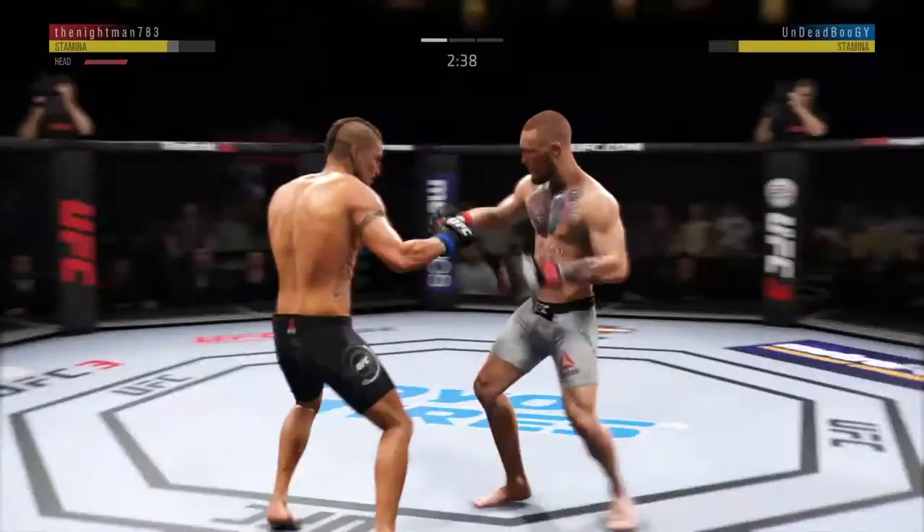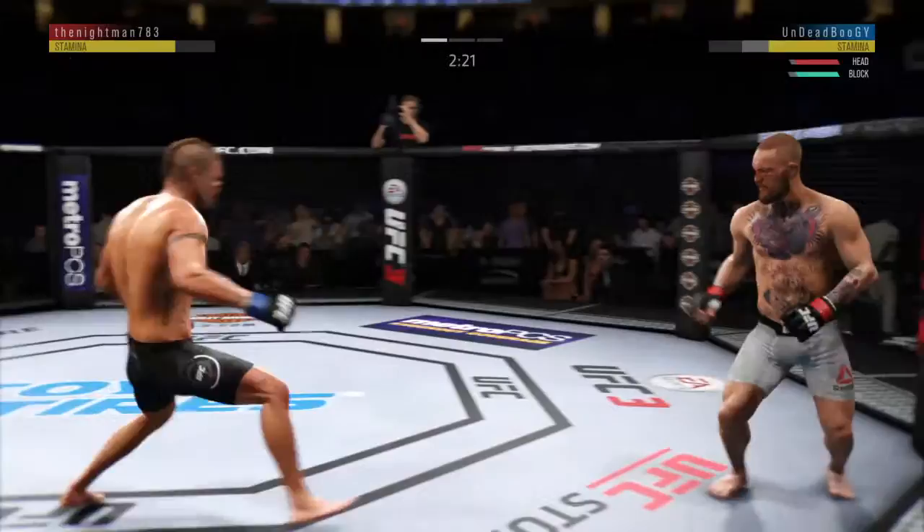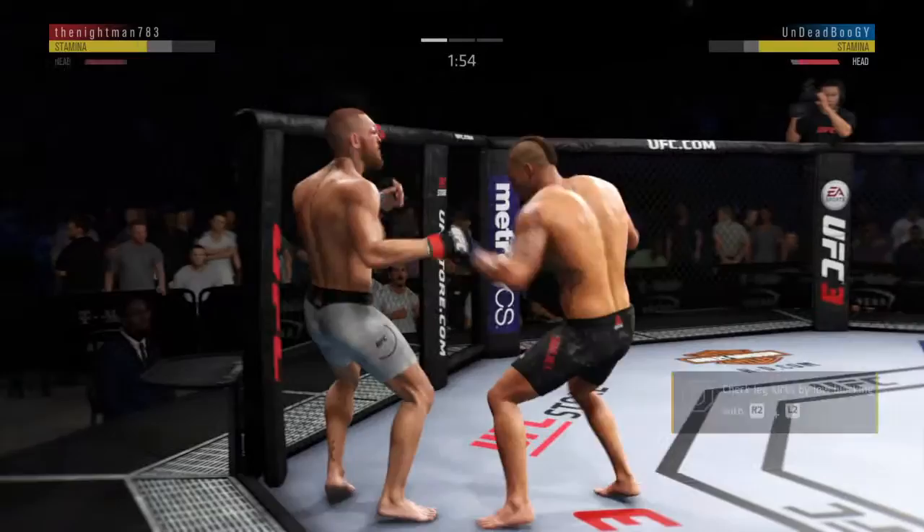Switching stances here. Sanchez gets caught with that punch — got to shore up the defense here. Well-placed knee to the body. Leg kick checked effectively there by Sanchez. Sanchez gets hit by that leg kick — may not be a bad idea to start checking some of these.